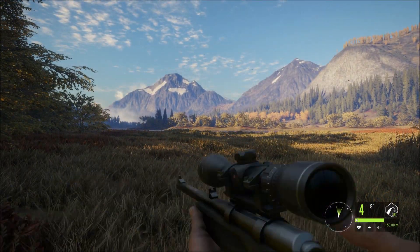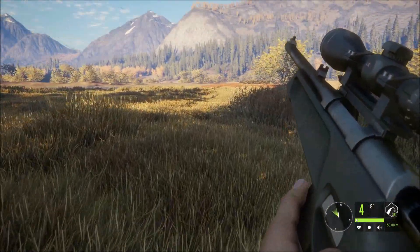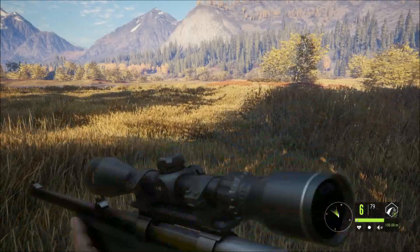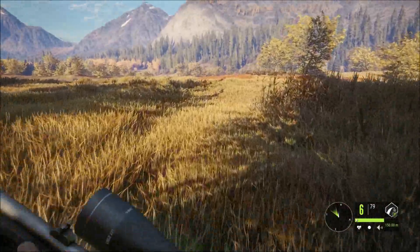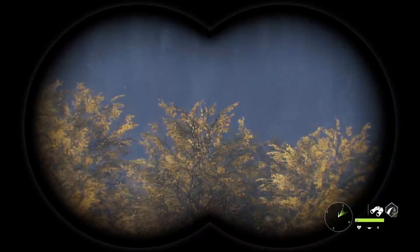Hi guys, Batch here, welcome back to the channel. Today we'll be testing out the .223 Docent. First we'll start with small game like coyotes, and we'll move on to bigger game.